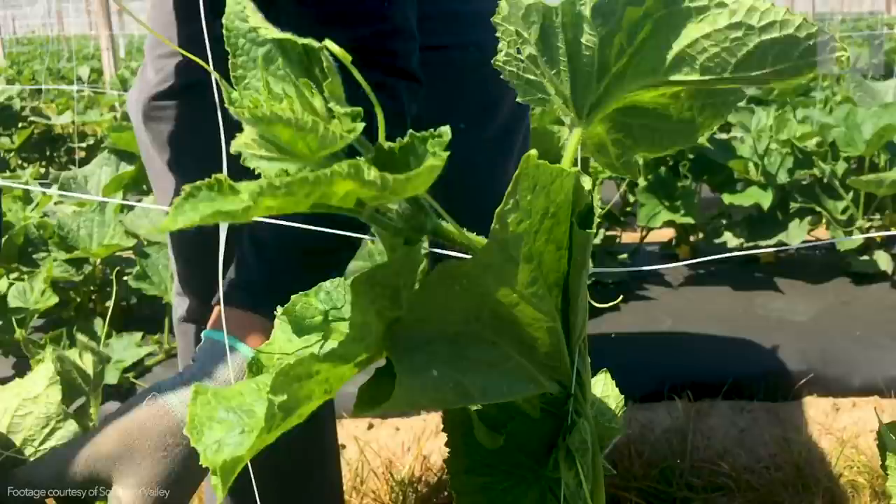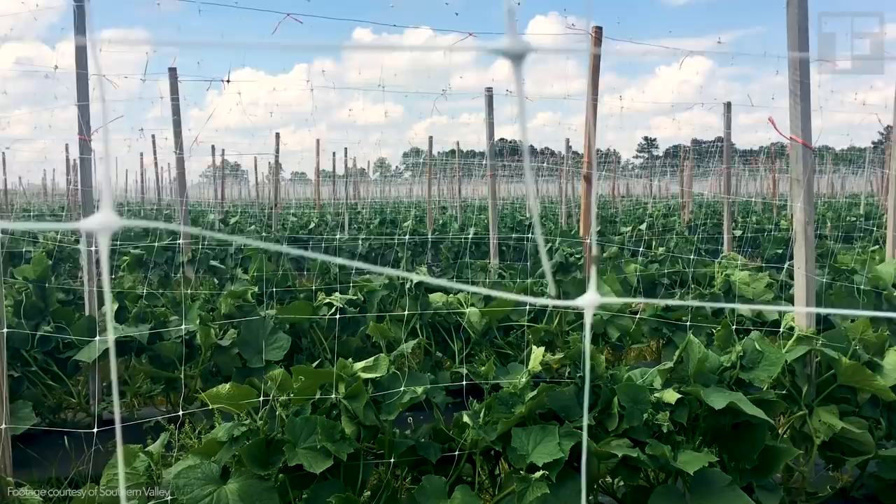Guys, this is a ridiculous amount of work. For most vegetables, farmers aren't working one-on-one with every plant — they're monitoring the field. These guys do all this for something as humdrum as a cucumber. That's almost crazy.